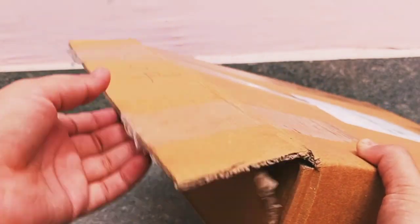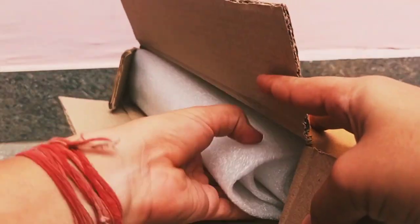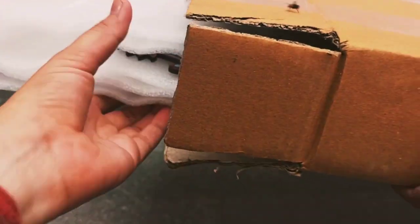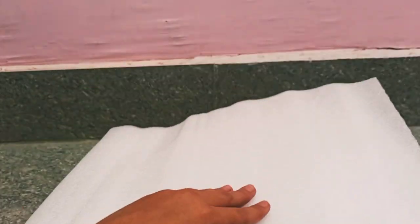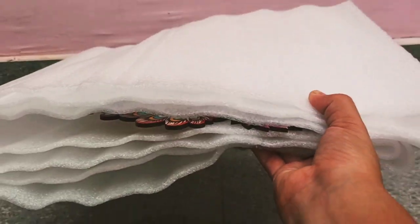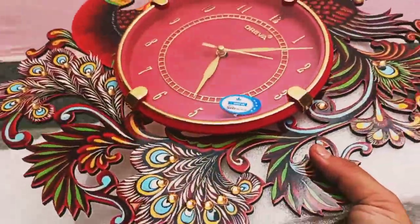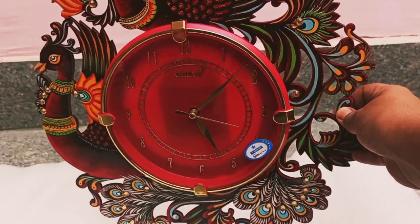It's a wall clock! From a long time I was searching for a wall clock for my common room, and I found this one on Amazon. So let's open it and see what it looks like. It is handcrafted